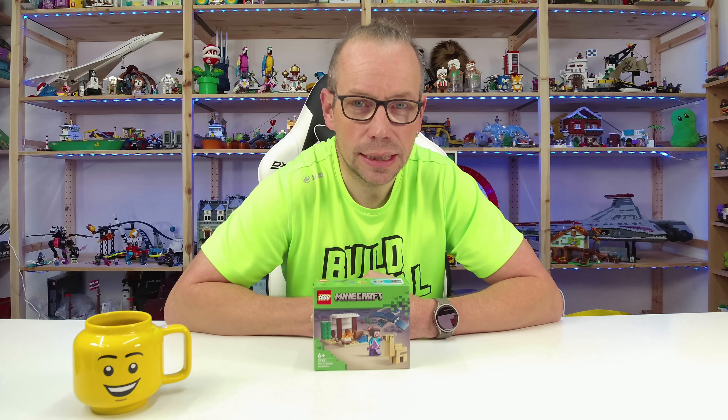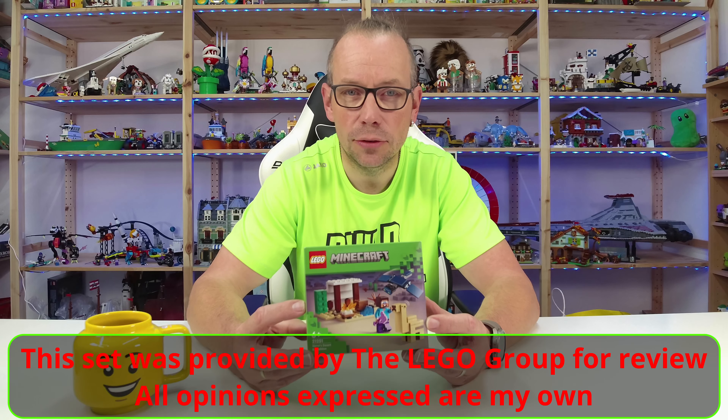Welcome LEGO fans! I'm Holger, the Austrian Brick Fan from Carinthia in Austria, and today we're looking at the smallest LEGO Minecraft set out of the new wave.